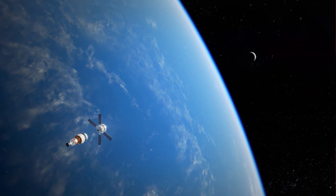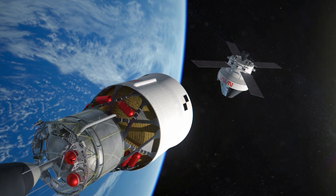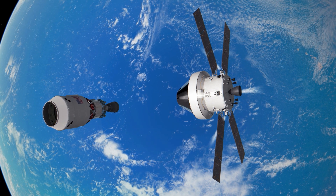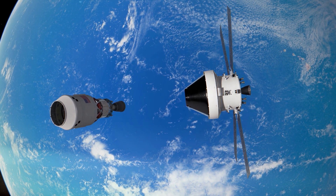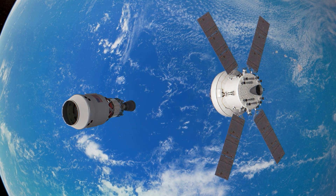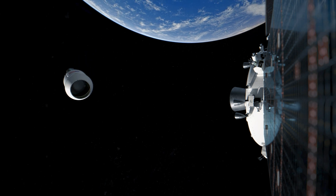Once in high Earth orbit, Orion separates from the upper stage. The expended ICPS and Orion Stage Adapter serve as a target for a manual handling test called the Proximity Operations Demonstration, preparing future crews for rendezvous, docking, and undocking with other spacecraft. During the demonstration, Artemis II astronauts use cameras and line of sight through Orion's windows to pilot the spacecraft as they approach and back away, assessing Orion's handling qualities, hardware, and software. Following the demonstration, spacecraft data is collected to verify system performance such as life support, communications, and navigation, ensuring Orion and the crew are ready for the voyage ahead.